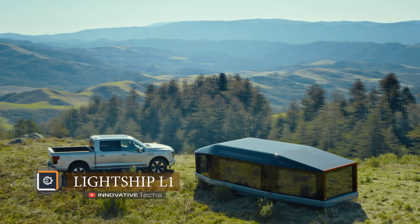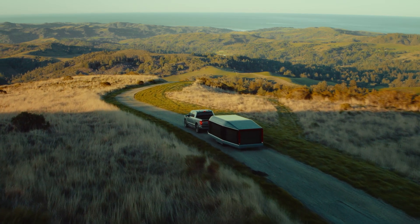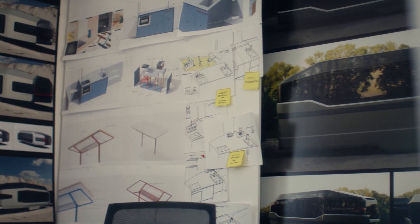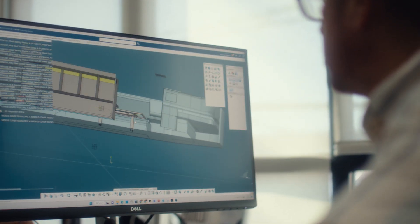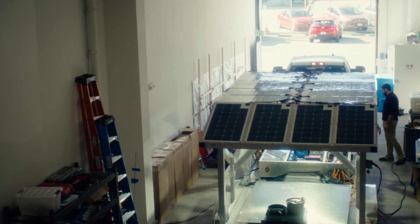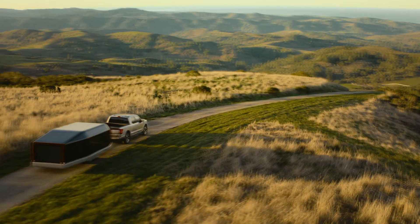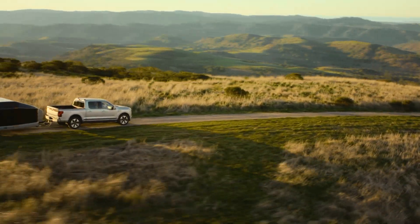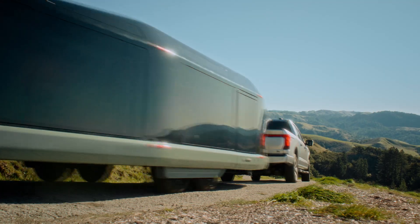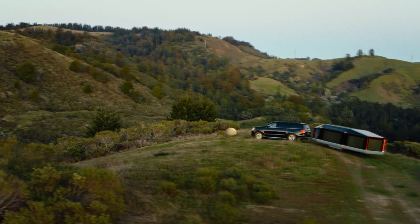When an electric car tows a trailer it consumes additional power, thereby reducing its driving range. But what if the trailer could push itself? This is exactly what two Tesla veterans have been thinking about — and they have created an electric-powered camping trailer called the Lightship L1. An electric car with a hypothetical driving range of 300 miles can travel the full 300 miles even while towing the Lightship L1, as the trailer effectively moves itself.